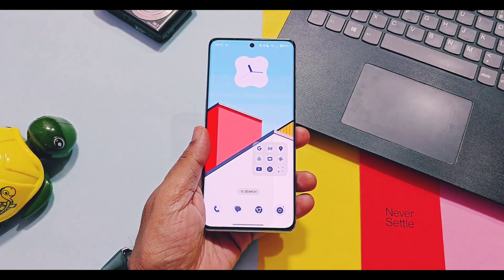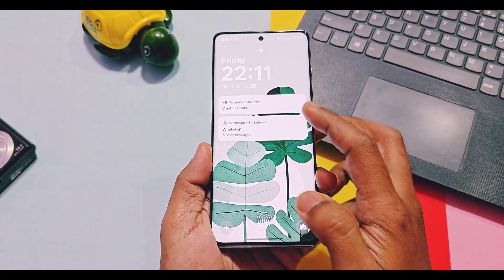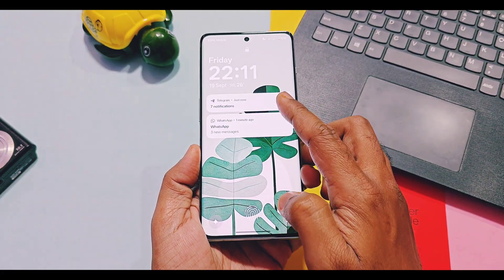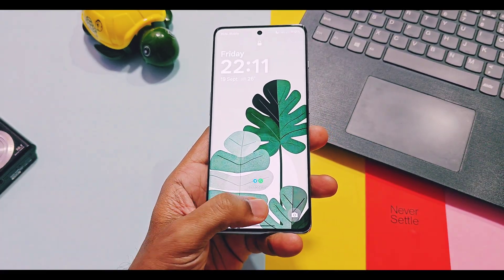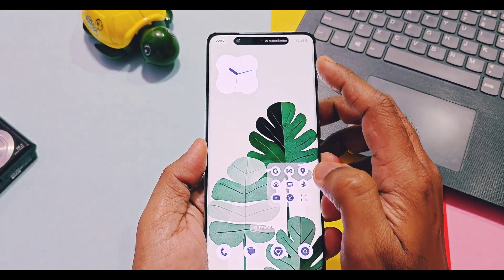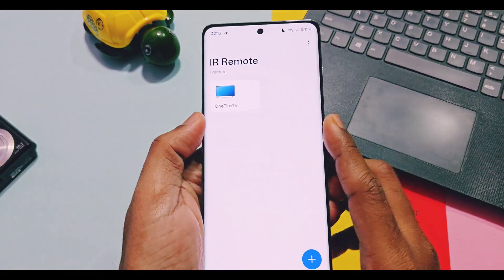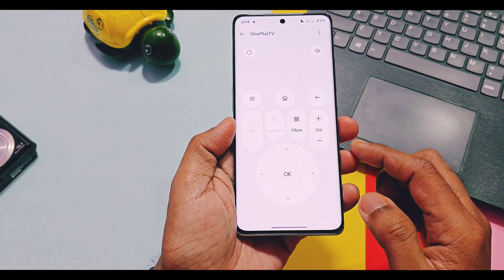The first change is a subtle update to the lock screen notification animations and live alert animations for expanding and minimizing. These notifications are now smoother and more fluid compared to previous OxygenOS versions. It's a very subtle change so it's not clearly noticeable, but the animations are definitely much smoother now. Next, some changes have been made to the IR remote buttons layout, so these buttons can now easily toggle on and off.